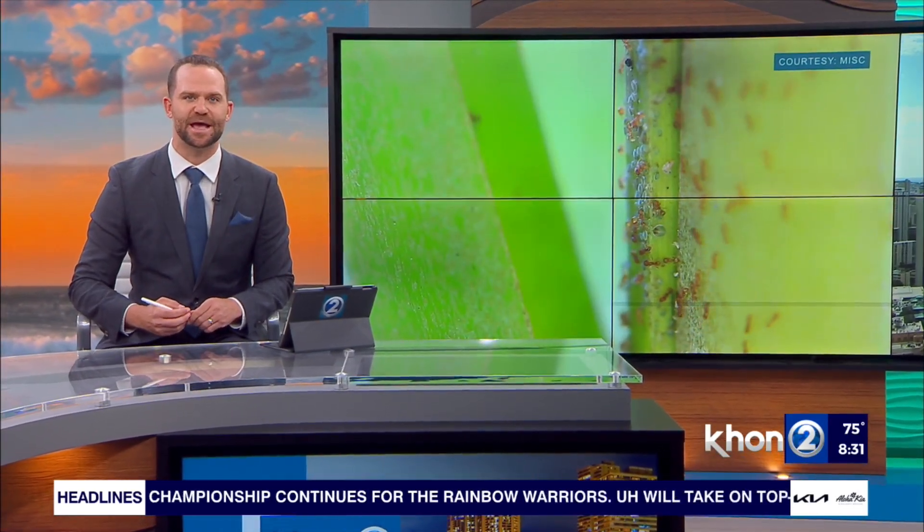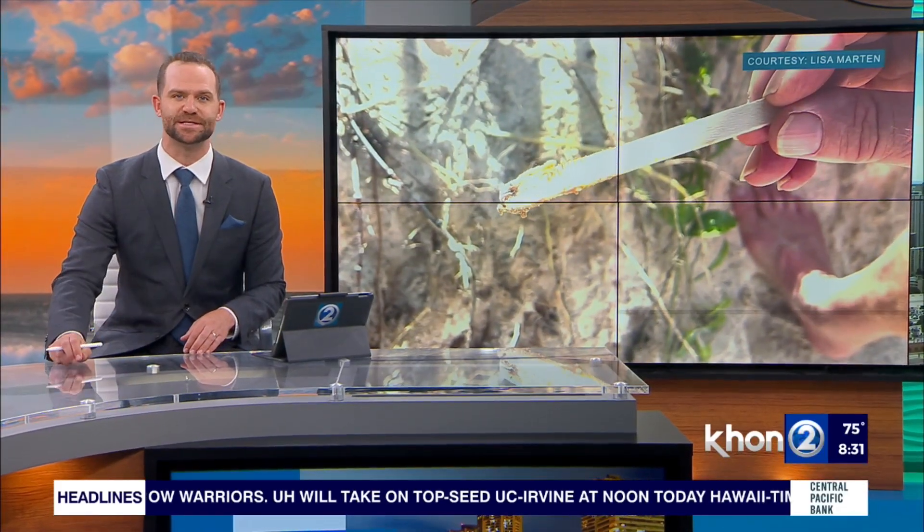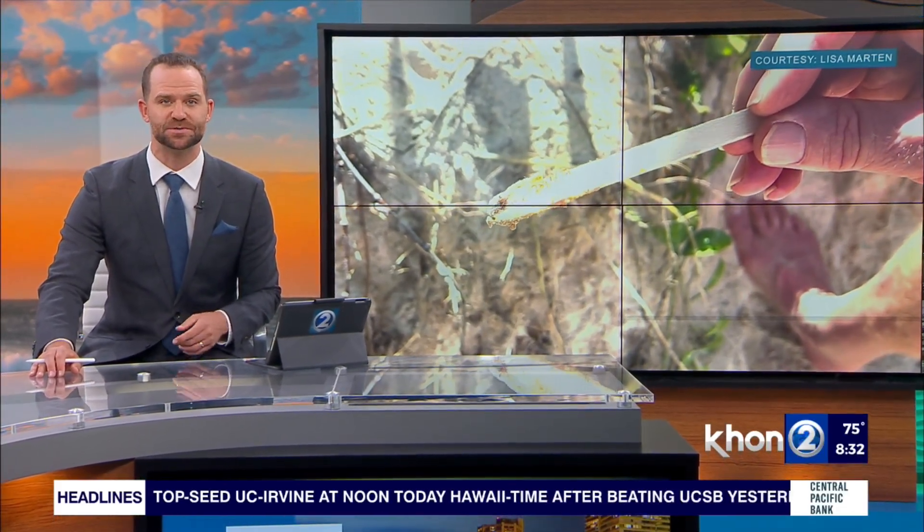Coming up on 8:32 now — May is Invasive Species Awareness Month, and the Oahu Invasive Species Committee has been using new technology to aid in fire ant eradication. Drones. Chris Letronic joins us now live in Kahalu'u with a look. Aloha and good morning, Chris.